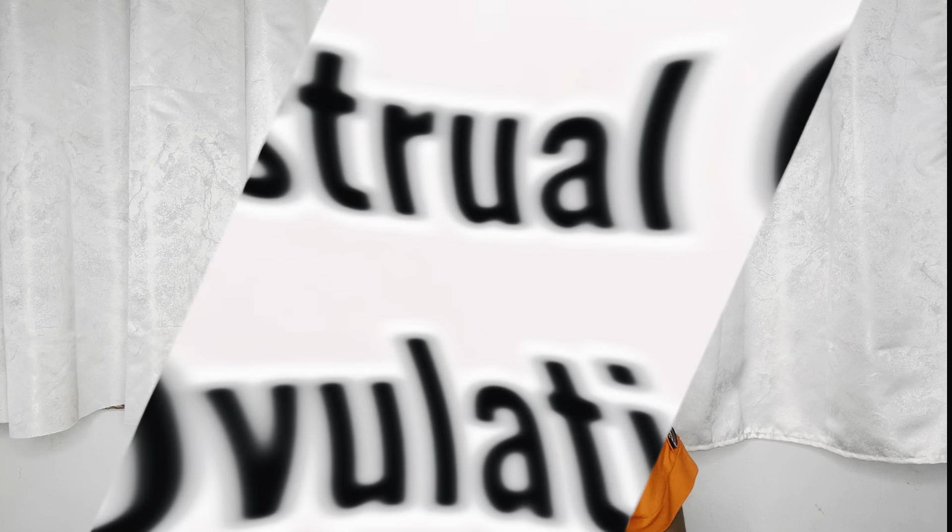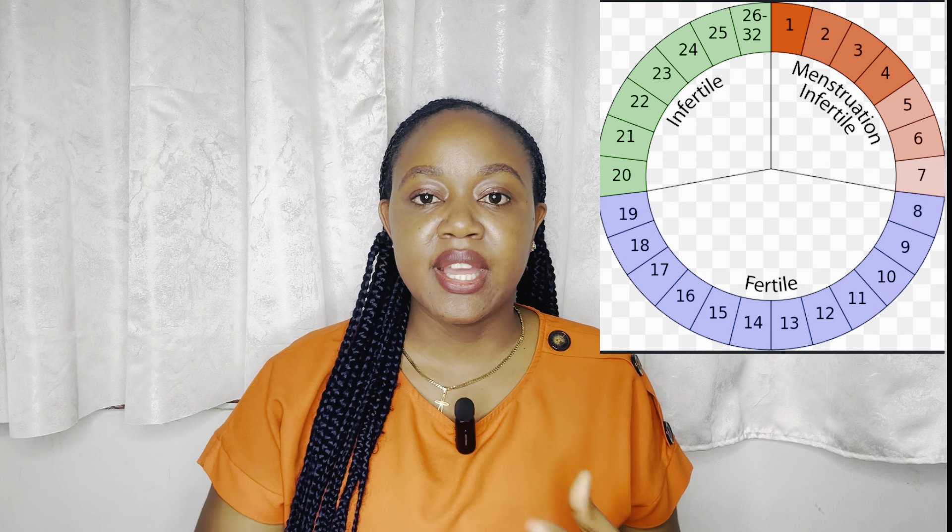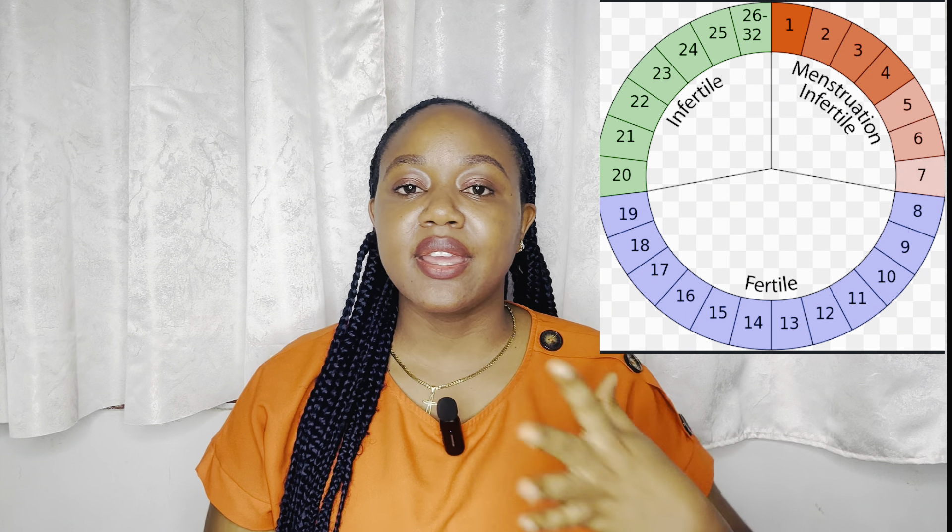The fourth method is knowing your menstrual cycle — tracking your ovulation day so you know when to avoid sex. If you know your cycle length, you can identify your fertile days and safe days. However, this method is unreliable for people with irregular cycles, as stress, anxiety, and other factors can shift the timing of your period.